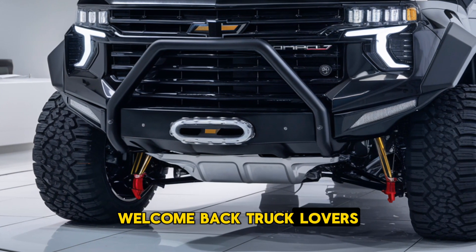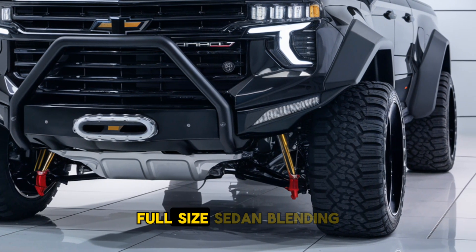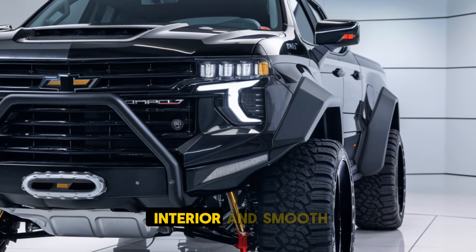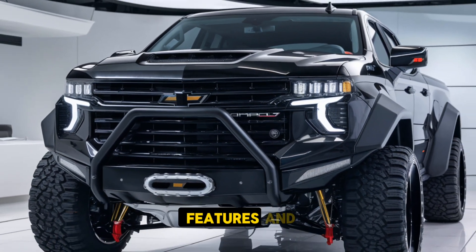Welcome back truck lovers. The 2025 Chevrolet Impala marks a modern comeback for the iconic full-size sedan, blending classic American luxury with contemporary design and technology. Known for its spacious interior and smooth ride, the Impala is reintroduced to compete in the premium sedan segment with enhanced features and performance.